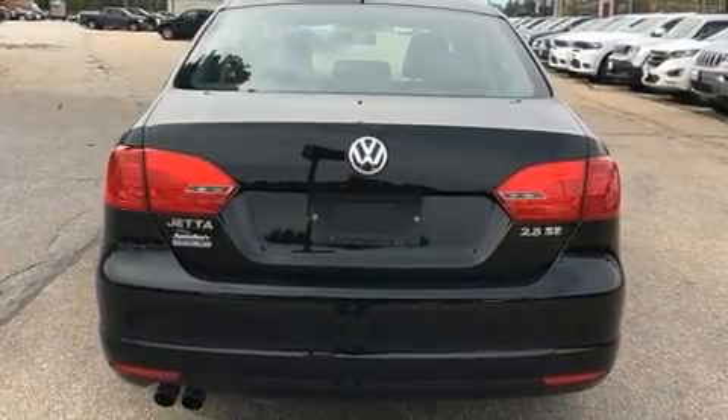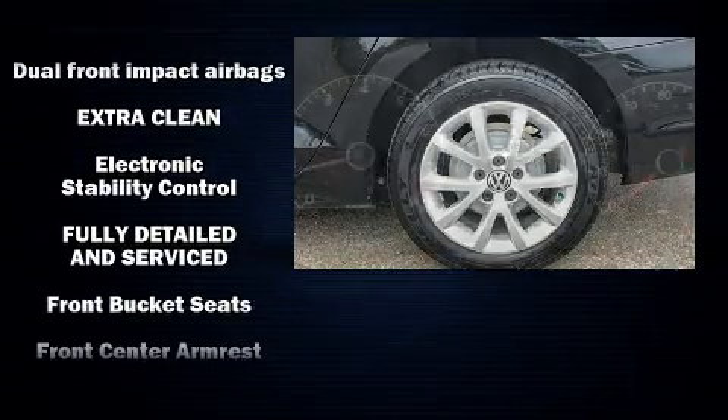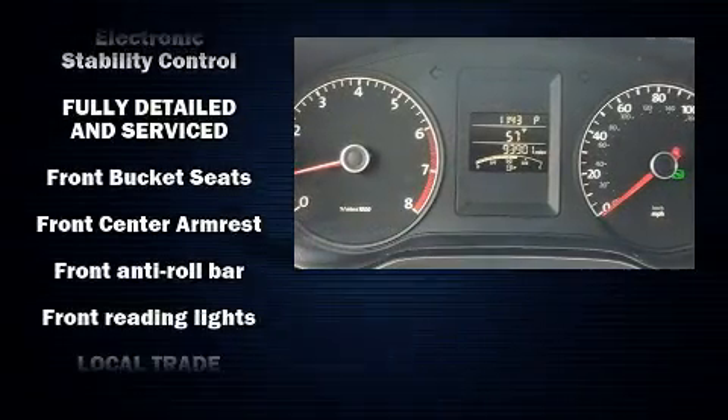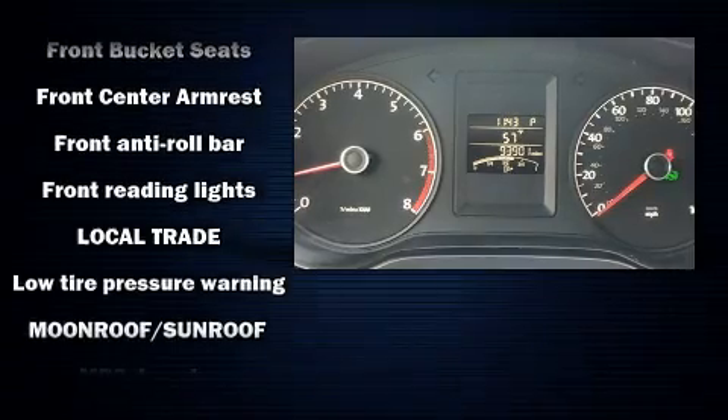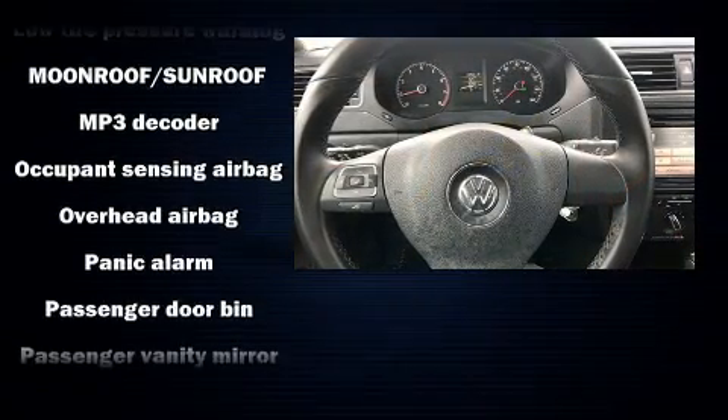Volkswagen ensures the safety and security of its passengers with equipment such as dual front impact airbags, head curtain airbags, traction control, brake assist, a security system, and ABS brakes.